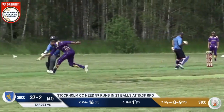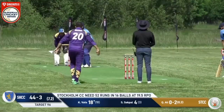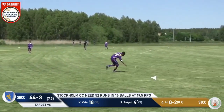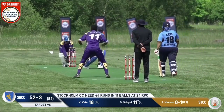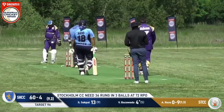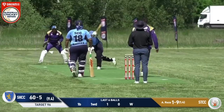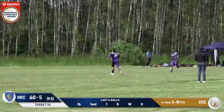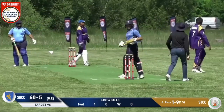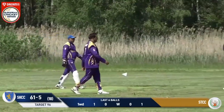Very well bowled again by Zulfi. Is that another run out? That is. Yes. And then the top two qualifiers, they need to look at the net run rate as well. It's still going to be thrown outside. That's very well bowled, Jocker again, and this time it hits the stump. Fast paced game. That was the last ball of the match. Bold. And with that, Sigtuna CC wins this match.